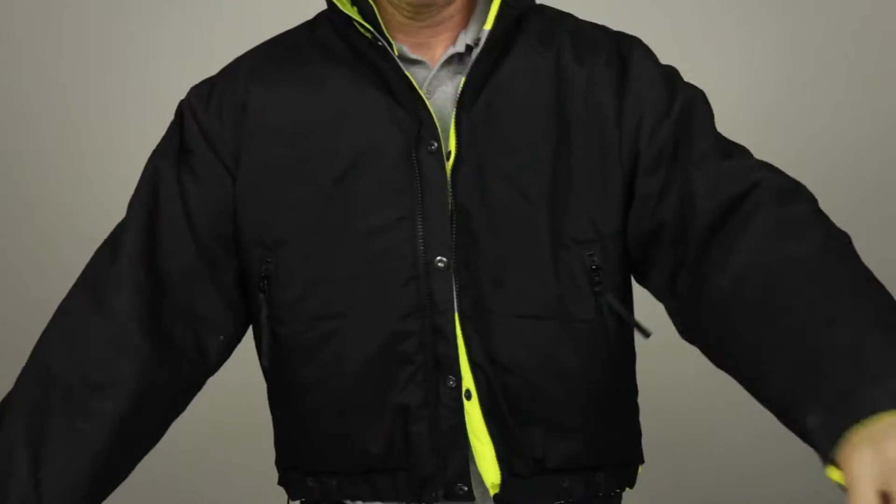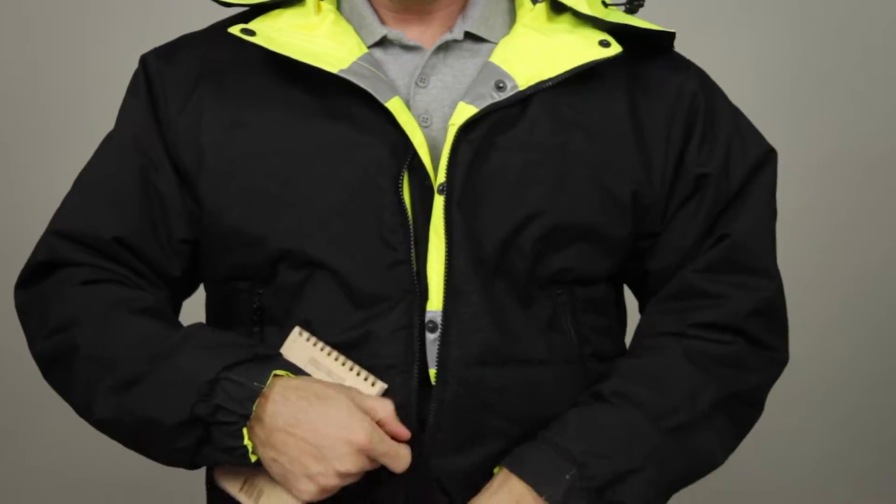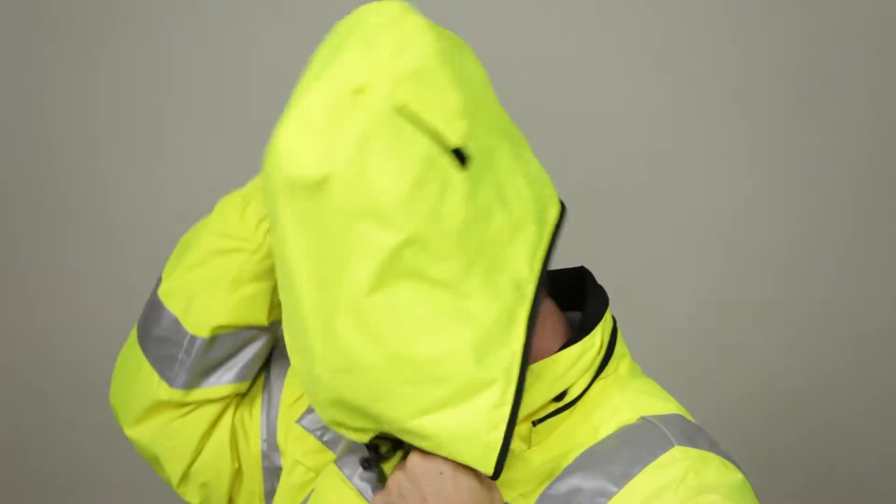Both sides of the jacket offer zippered hand warmer pockets, internal chest pockets, and a roll-up removable hood for downpours.